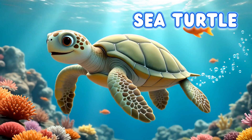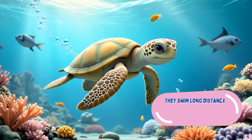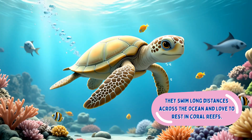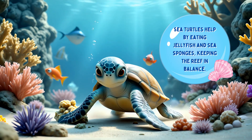The sea turtle. Look at this graceful traveler — the sea turtle. They swim long distances across the ocean and love to rest in coral reefs. Sea turtles help by eating jellyfish and sea sponges, keeping the reef in balance.